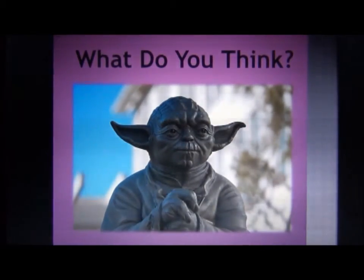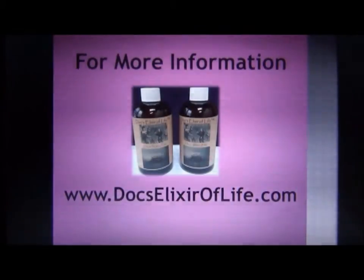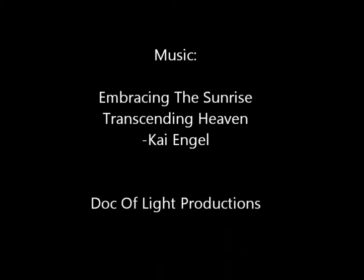What do you think? I'm Dr. Jane Rackley. For more information you can go to my website, docelixiroflife.com. I also have a longer video that shows the whole flower experiment.